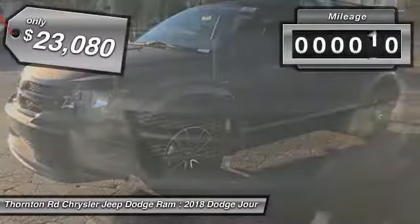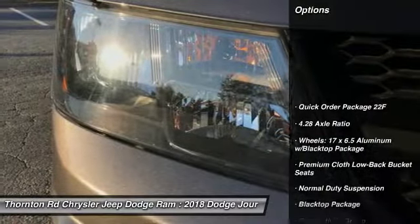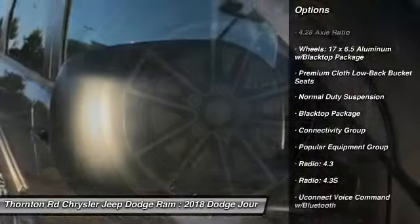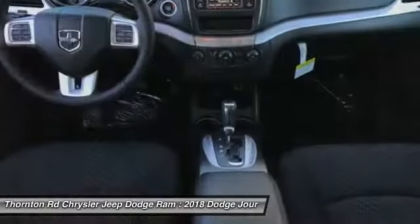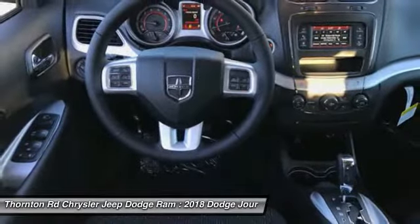This vehicle has less than 100 miles. Here are some of this vehicle's great options: traction control, leather-wrapped steering wheel, dual airbags, air conditioning, power steering, four-wheel disc brakes, CD player, trip computer, power windows, and electronic stability control.